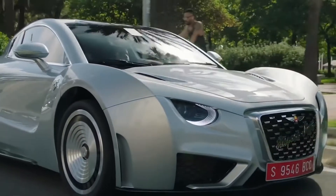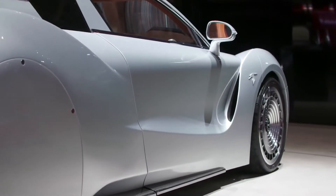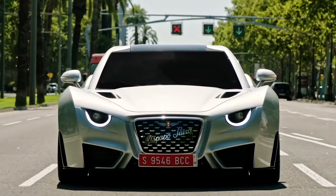This luxury hypercar will not be mass-produced. It's expected that only 19 vehicles will be made, each worth 1.5 million euros or even more.